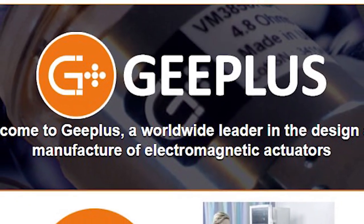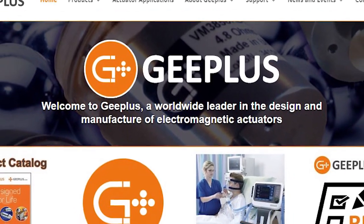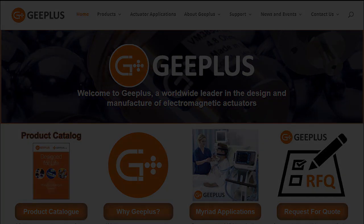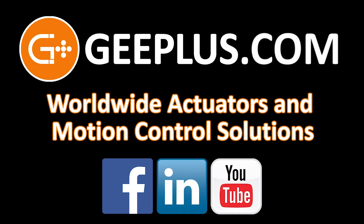Have any questions, comments, or ideas? Let us know in the comments below and visit us at gplus.com, where you'll find plenty of great information along with the latest G Plus worldwide digital product catalog. Don't forget to subscribe to G Plus on YouTube and follow us on Facebook and LinkedIn as well. Thanks for watching.